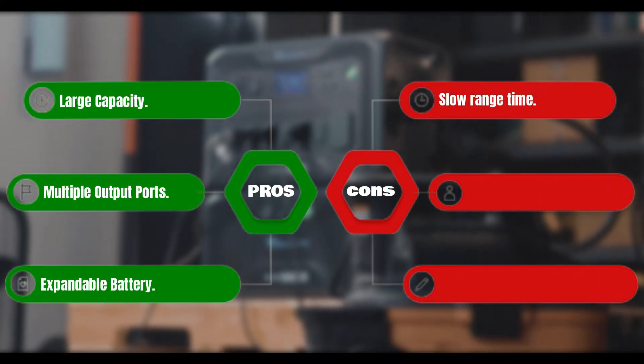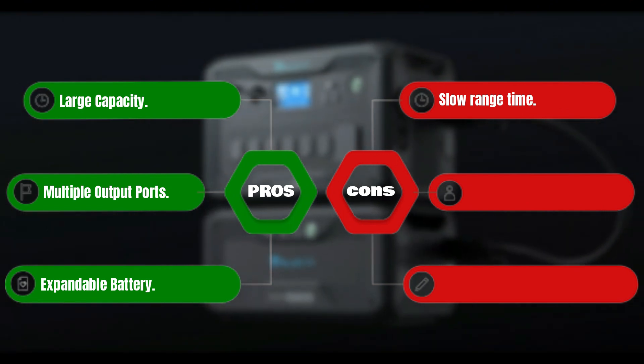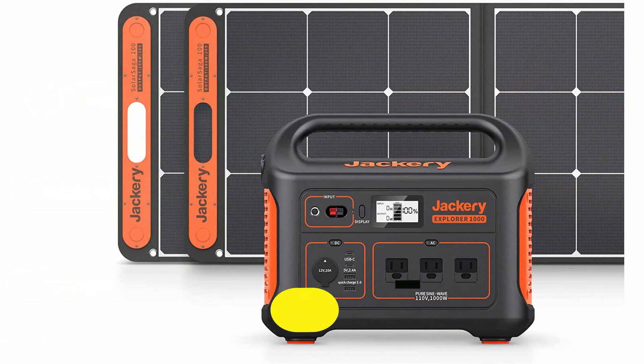Pros: large capacity, multiple output ports, expandable battery. Cons: slow recharge time.